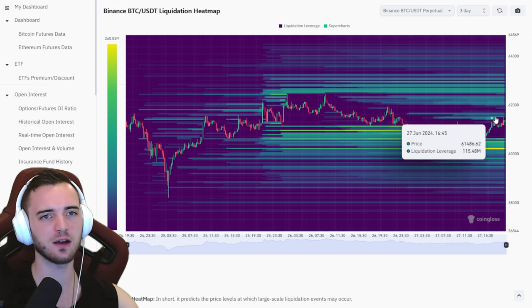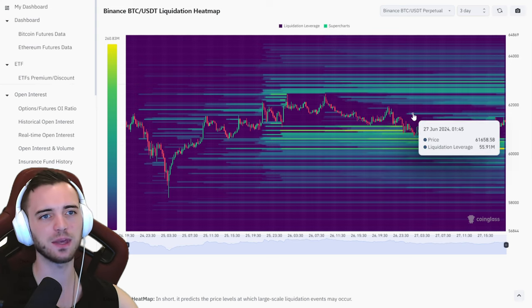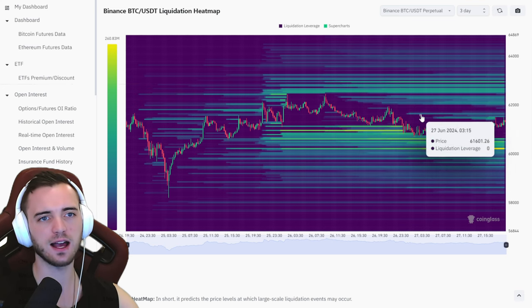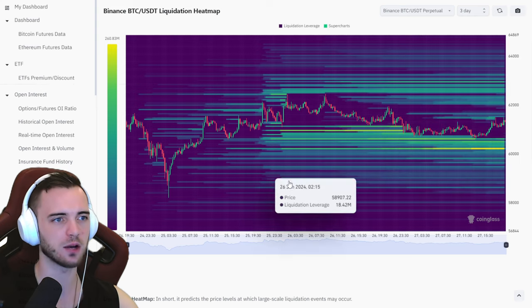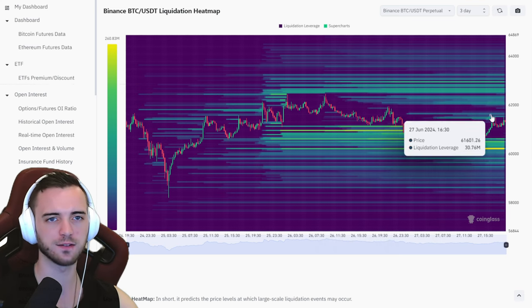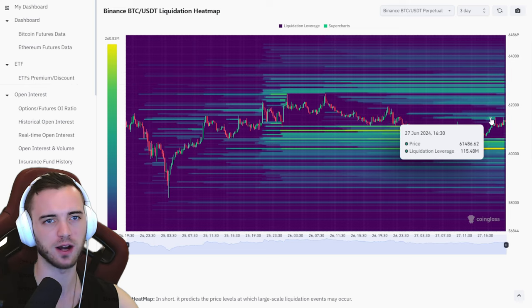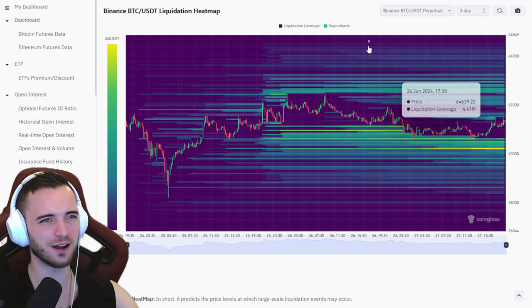We can see here with the liquidations — we have just been violating this middle section. We talk about this a lot, but when these appear and they're not super strong on a three-day, typically Bitcoin likes to go and grab them, or the market makers like to go and grab them, liquidate those people, absorb the contracts, and then bring price back to where it was — they just keep that money. They just gobbled up another $100M there.